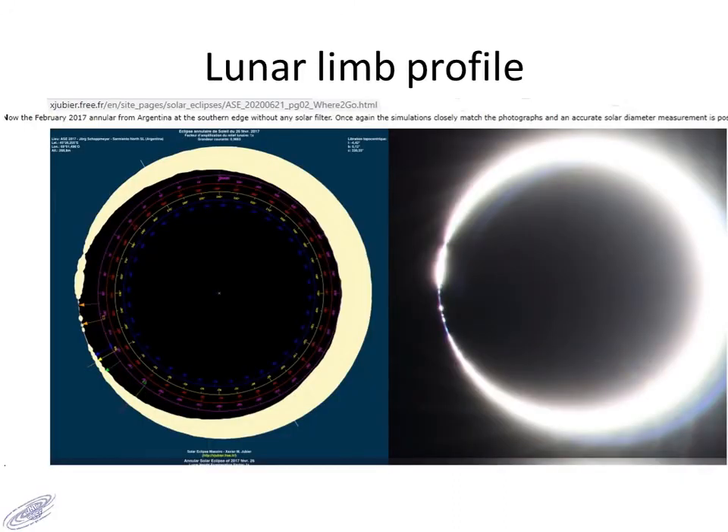The surface of the Moon is not smooth — it has mountains and valleys. Therefore, predicting the limb at the time of an annular or total eclipse is a challenge. Observations are carried out and later theoretical predictions are verified. These eclipses provide excellent opportunities for verification of the calculations concerning the limb profile of the Moon.